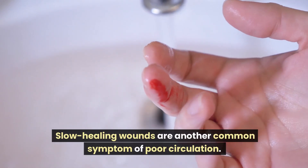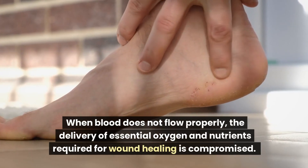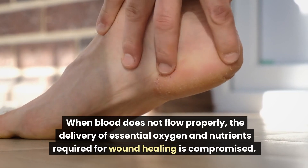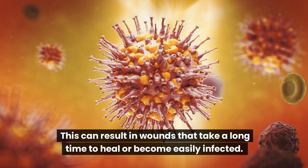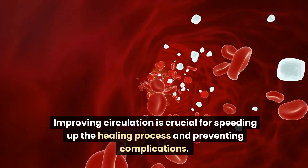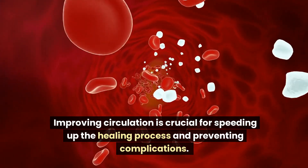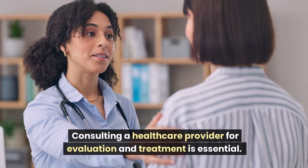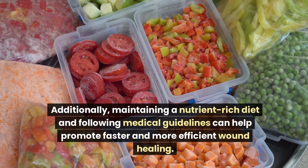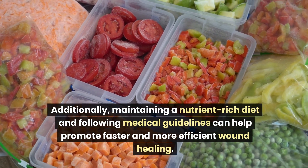Slow healing wounds are another common symptom of poor circulation. When blood does not flow properly, the delivery of essential oxygen and nutrients required for wound healing is compromised. This can result in wounds that take a long time to heal or become easily infected. Improving circulation is crucial for speeding up the healing process and preventing complications. Maintaining a nutrient-rich diet and following medical guidelines can help promote faster and more efficient wound healing.